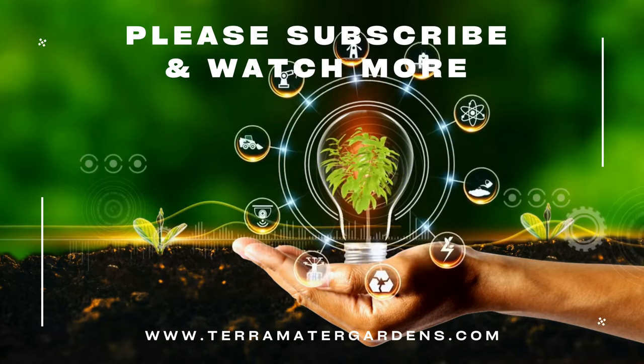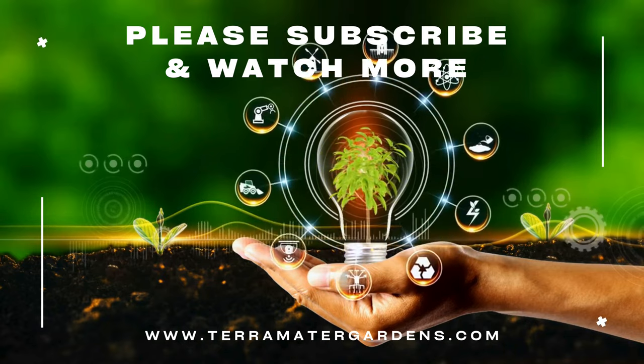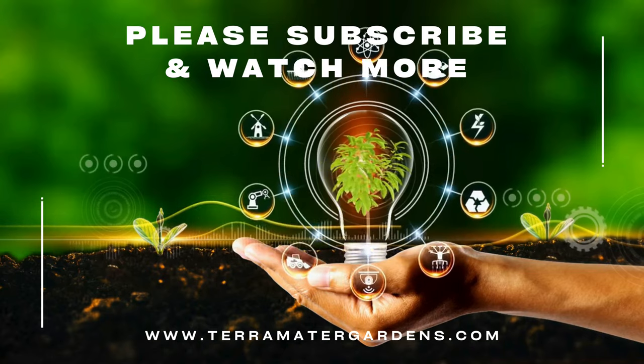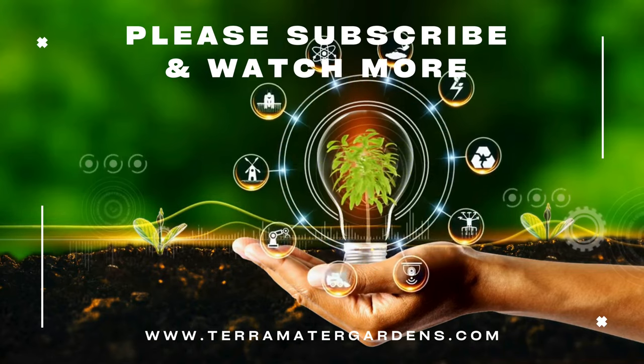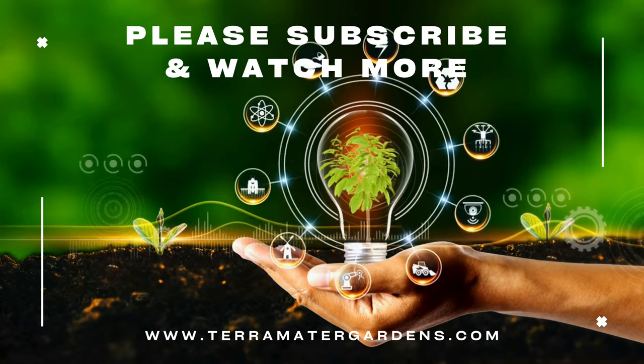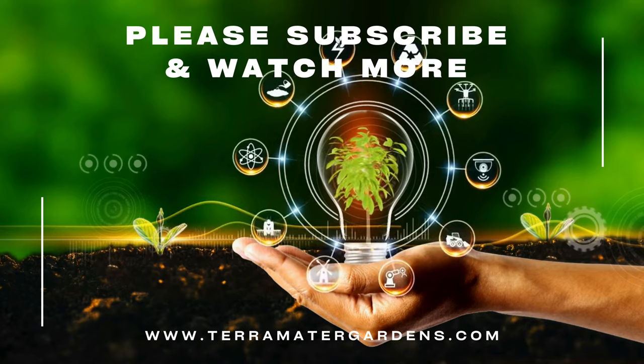Whether you're a lavender enthusiast, a gardener seeking a touch of Mediterranean allure, or someone intrigued by the cultural legacy of aromatic herbs, Spanish Lavender Anouk invites you to explore the timeless charm of lavender. Thanks for joining us today. For more videos, please don't forget to like, comment, and subscribe. Farewell.